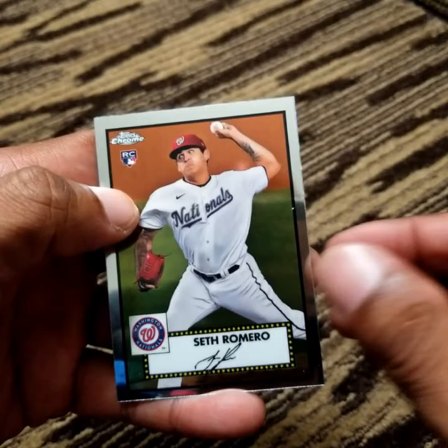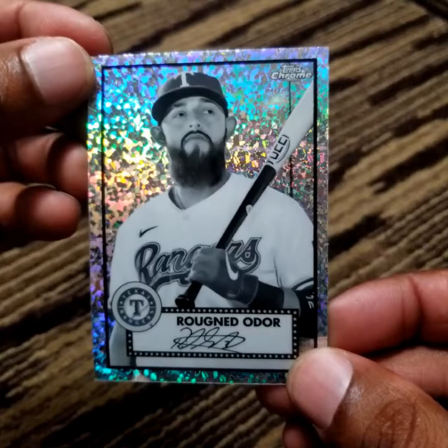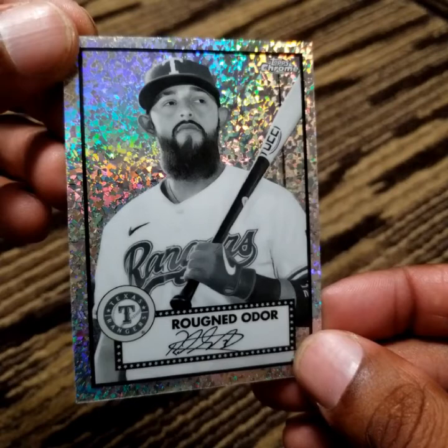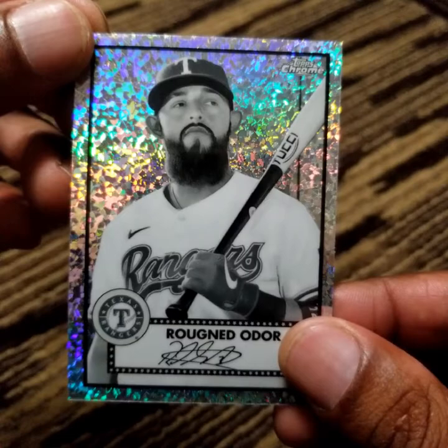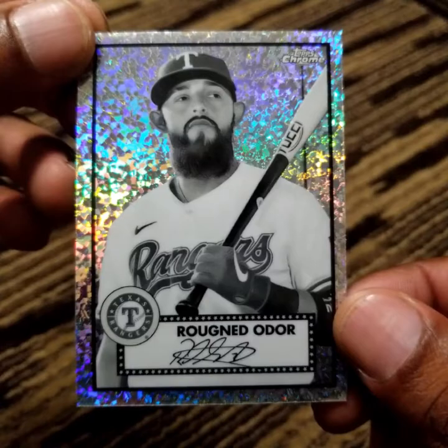Tom Seaver, Seth Romero, and Rougned Odor. He will most notably always be known for that punch to Jose Bautista — one of the cleanest punches ever in an MLB brawl, knocked his shades right off. Fun fact: when he was signed to the Rangers, in addition to money, he asked for several horses and the Bushes gave him a couple horses.